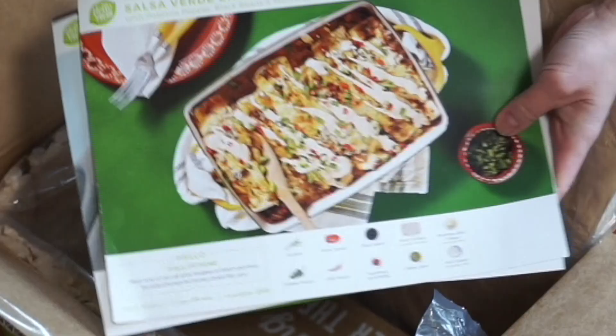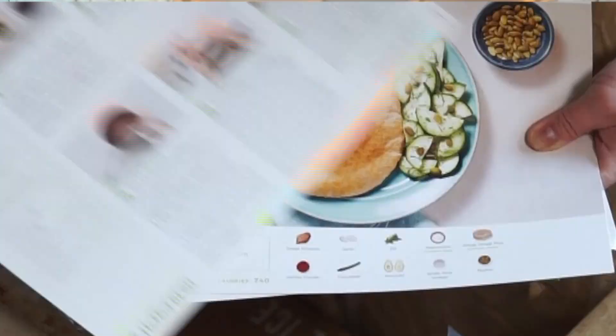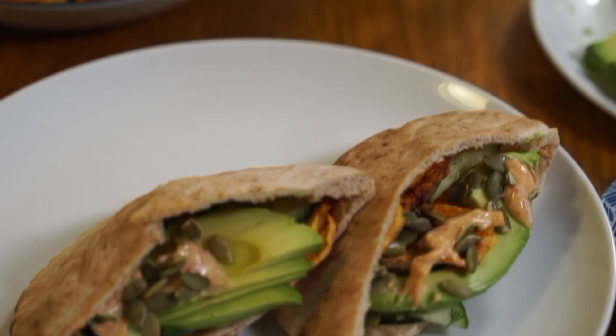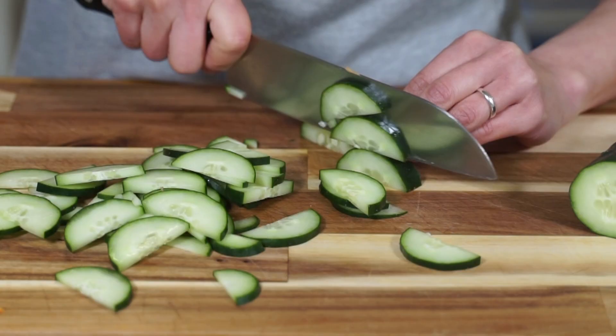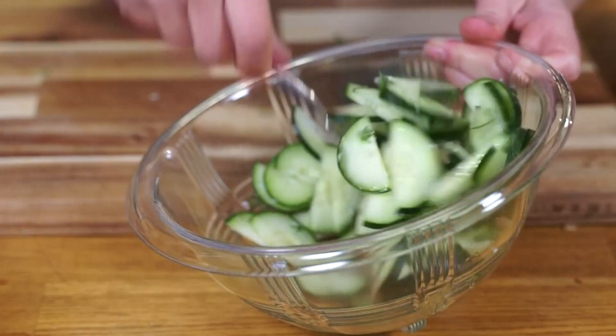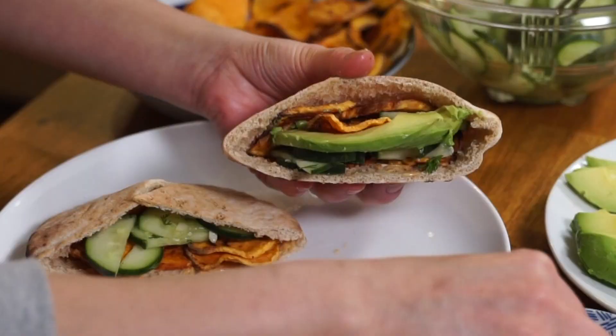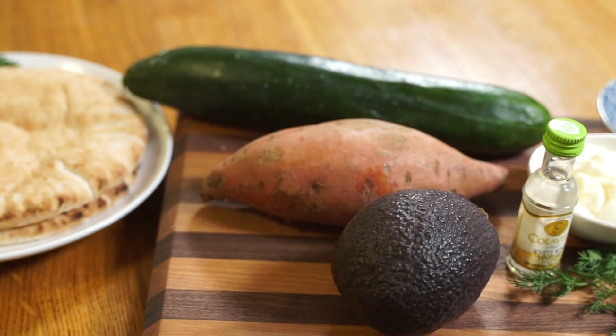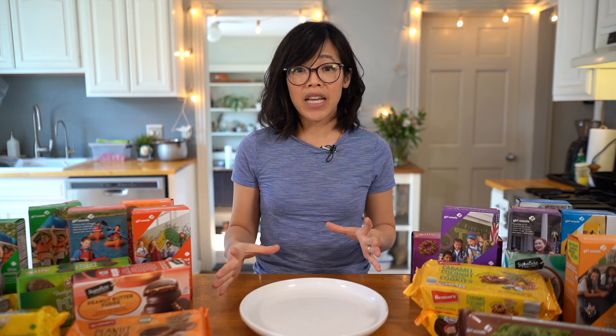HelloFresh not only saves you tons of time, but you can break out of dinner ruts with over 22 seasonal chef-curated recipes to choose from every week, including our favorite this week which was the Harissa sweet potato pockets with cucumber dill salad — a great little meal with fun textures including crunchy cucumbers, soft bread, and little toasted pepitas. HelloFresh's pre-portioned ingredients means you save time with prep and there's less food waste.